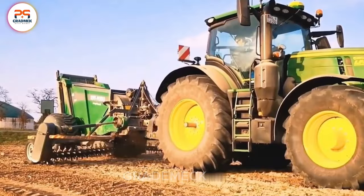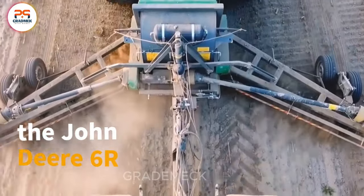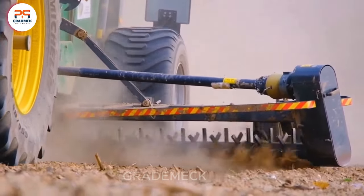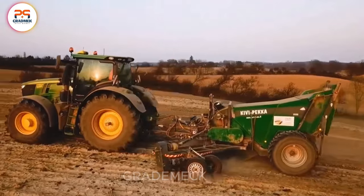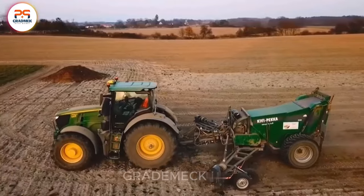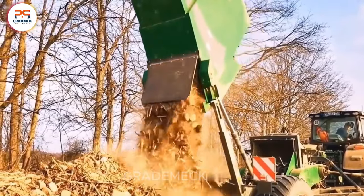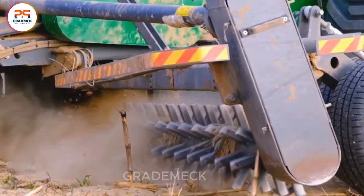In the expansive fields of Germany, the John Deere 6R, packing a punch with its 250 horsepower capacity, takes on the crucial task of rock picking. This industrial tractor, crafted by John Deere, is a versatile workhorse, adept at transporting and pulling various agricultural implements, including harvesters, plows, and dryers.